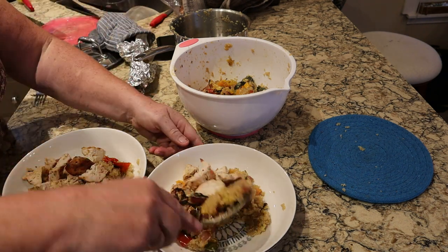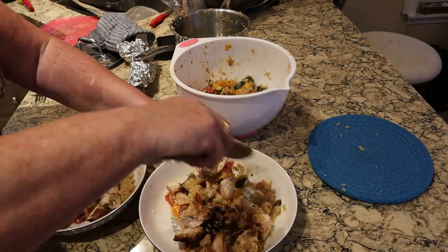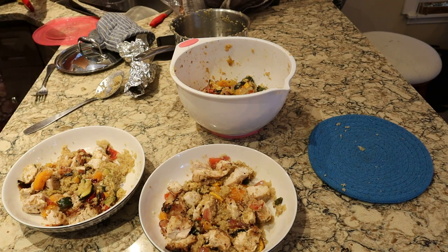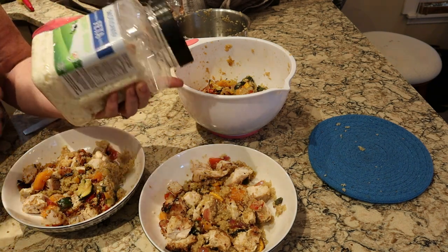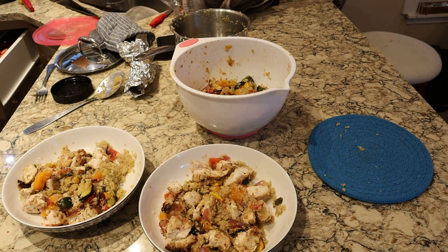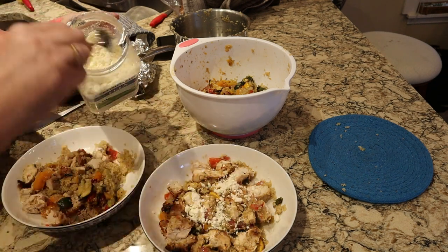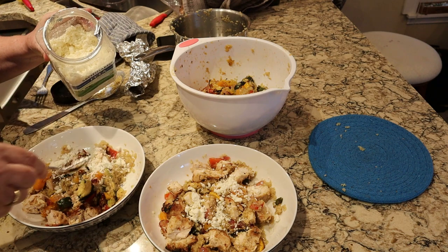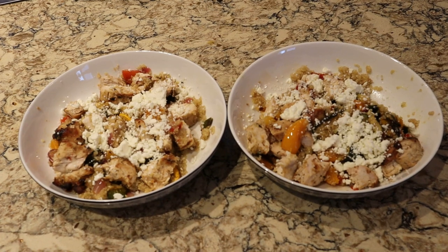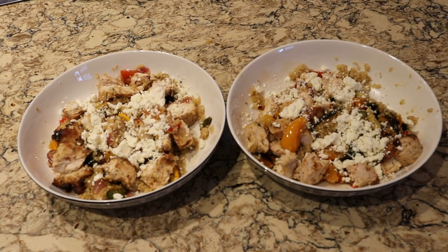So I'll actually mix the chicken through the quinoa. And then you're just going to take some feta cheese — this is from Costco so it's not in water, it's already crumbled. I like it this way, it's just easy to serve. And then just sprinkle some delicious feta on top. If you don't like feta cheese, don't put it on. So there is tonight's dish: quinoa with Mediterranean roasted vegetables, chicken, and feta cheese.